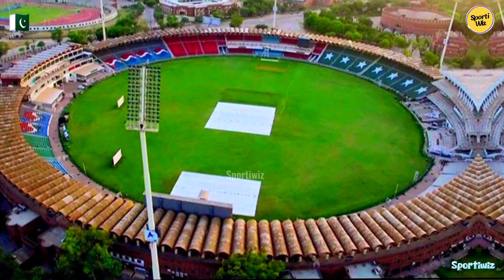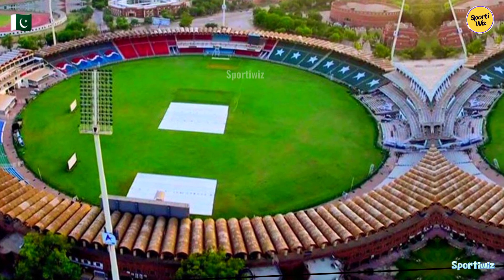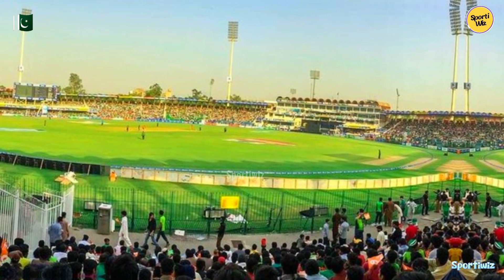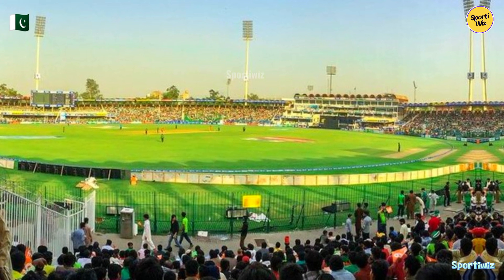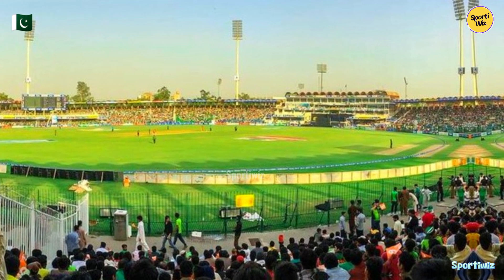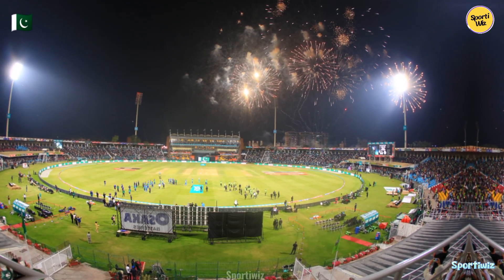In domestic cricket, Qaddafi Stadium plays a crucial role as a venue for Pakistan's premier domestic competitions. It hosts matches in the Quaid-e-Azam Trophy, Pakistan's first-class competition, and the National T20 Cup. This allows emerging talents to showcase their skills on a grand stage and draws passionate cricket fans from across the nation.